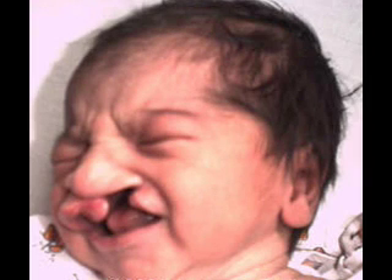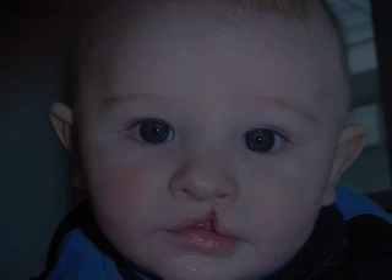Clefts are often diagnosed prenatally during weeks 14 through 16 of pregnancy through the use of ultrasounds. Aside from the noticeable physical symptoms, children born with clefts often have difficulty breathing, feeding, sucking, swallowing, and speaking. Children with clefts have particular trouble pronouncing the letters P, B, T, G, F, V, S, and Z.